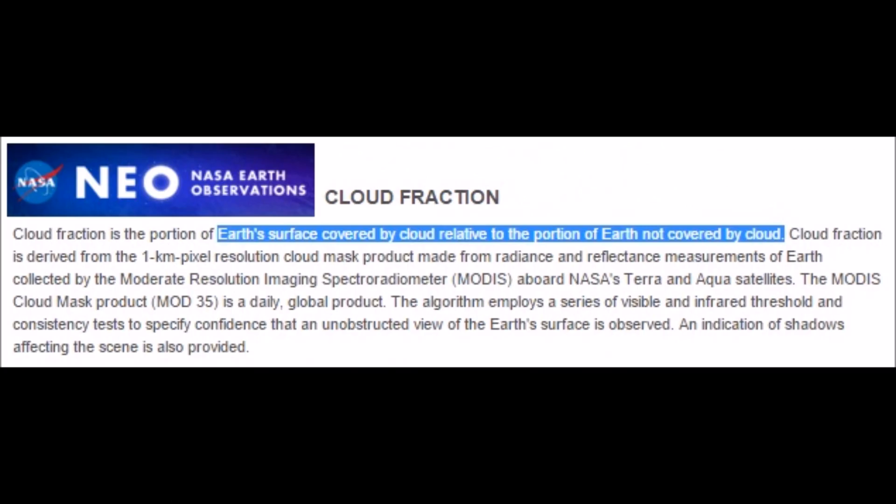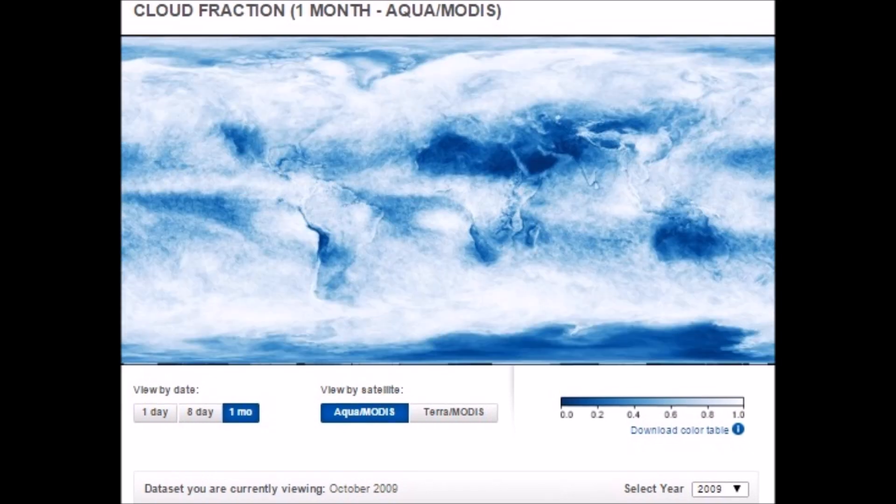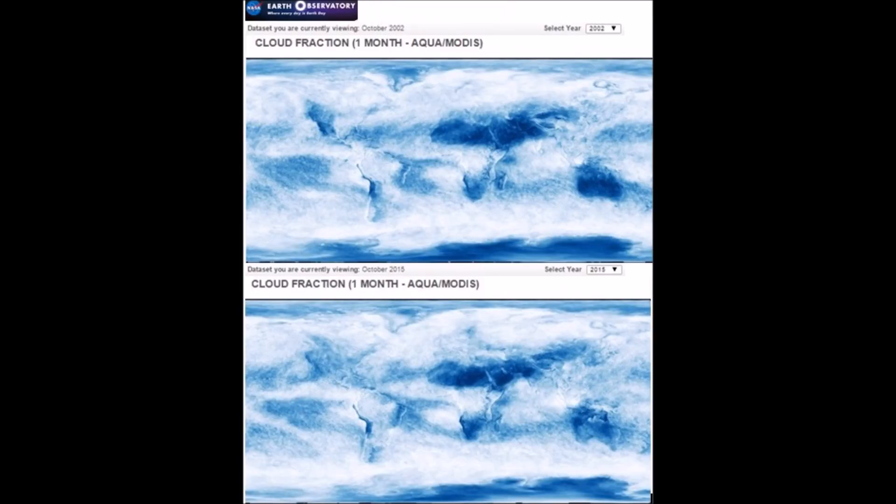I want to show you a few images here and let you make up your own mind if you believe this is happening or not. We're going to use two different sets of satellites — the Near-Earth Observation as well as the Earth Observatory. The cloud fraction here, using the Aqua MODIS satellite, shows global cloud cover for 2002, 2009, and 2015. I've stacked them so the top image is 2002 and the bottom is 2015 — you can pause the screen and take a look in detail.